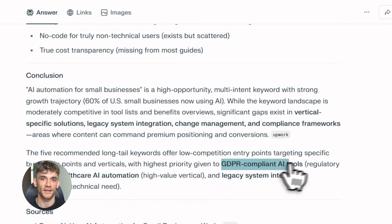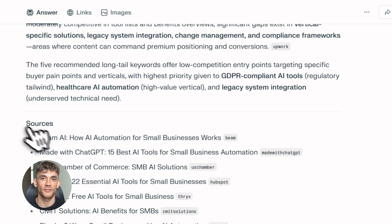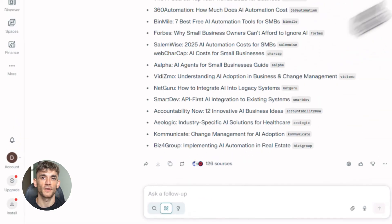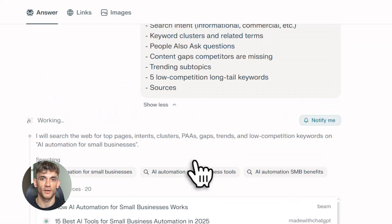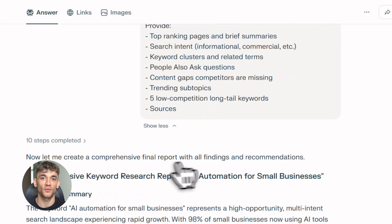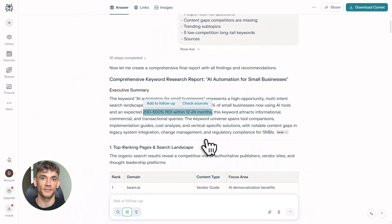Step one is Perplexity — this is your research engine. Perplexity doesn't just give you basic answers; it pulls real-time data from the web. It finds the top-ranking pages for your keyword, shows you what people are actually searching for, and gives you content gaps your competitors are missing. It does all of this in seconds.